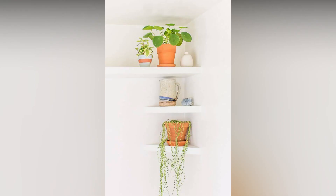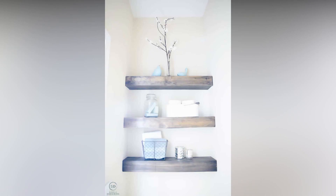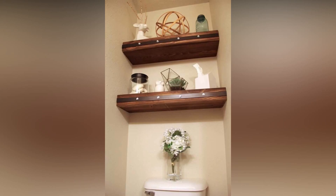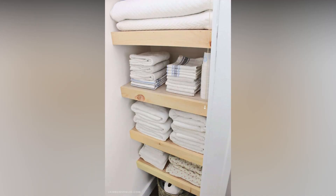One of the most popular and modern choices is the floating shelf. These sleek wonders appear to defy gravity, giving your walls a clean and contemporary look. They're fantastic for displaying art, books, or any decorative items. Installation is relatively straightforward, making it an excellent option for both beginners and seasoned DIYers.